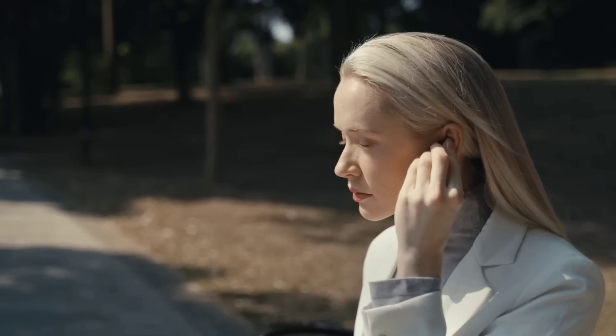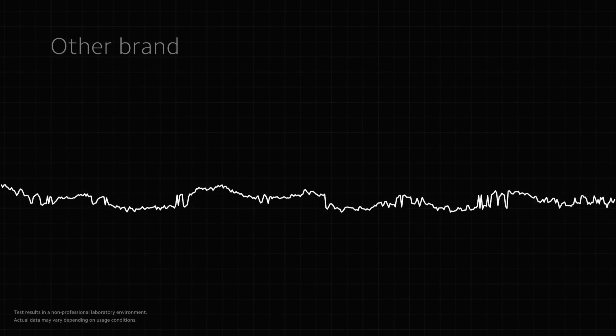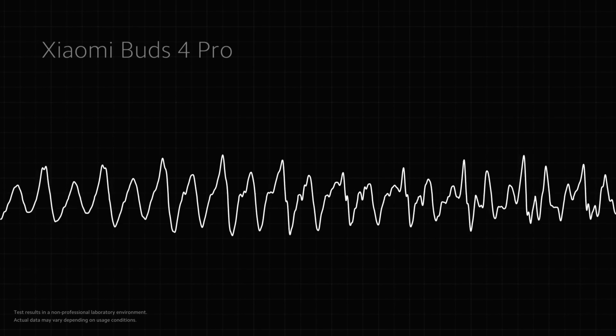Listen to the difference in noise cancellation between Xiaomi Buds 4 Pro and the other brand's earbuds. The environment around me is a bit noisy — can you hear what I'm saying clearly? [Comparison audio] The environment around me is a bit noisy — can you hear what I'm saying clearly?